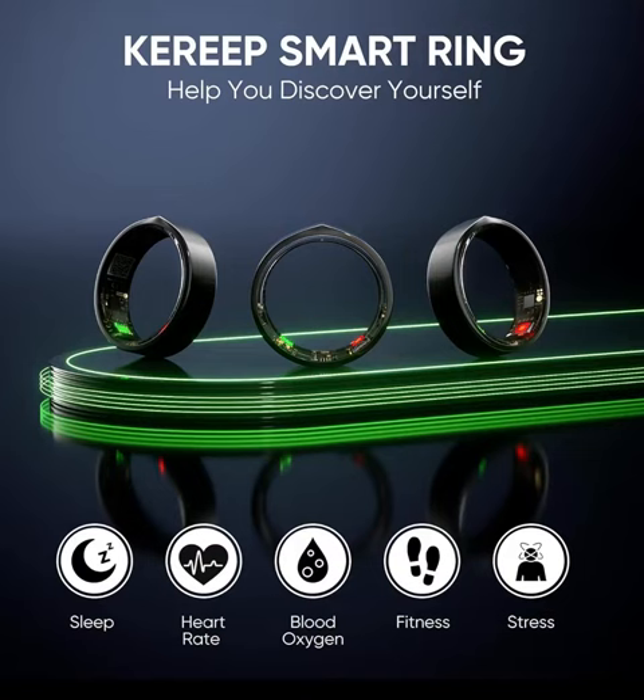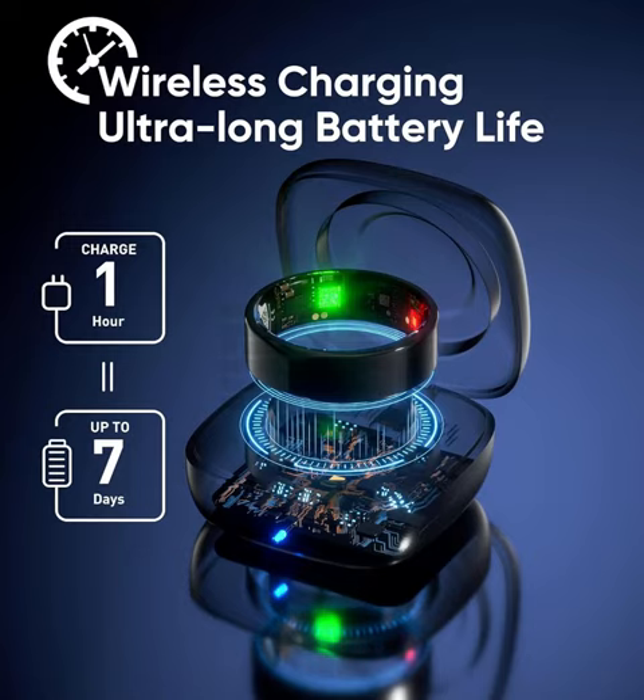With advanced tracking capabilities, the Kareep Smart Ring monitors your daily activities, including steps taken, calories burned, distance traveled, and even your sleep patterns. Equipped with precise sensors, it provides accurate data to help you understand your body better.